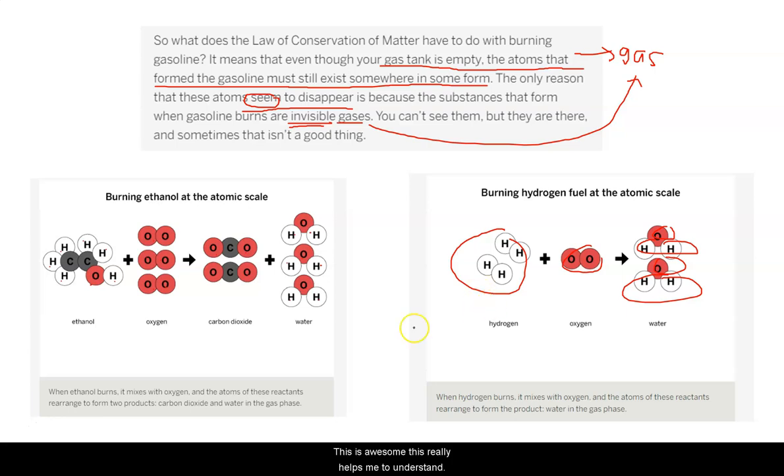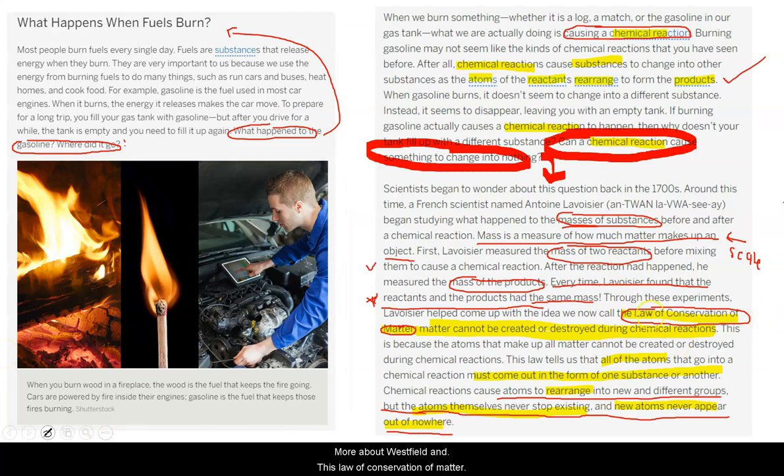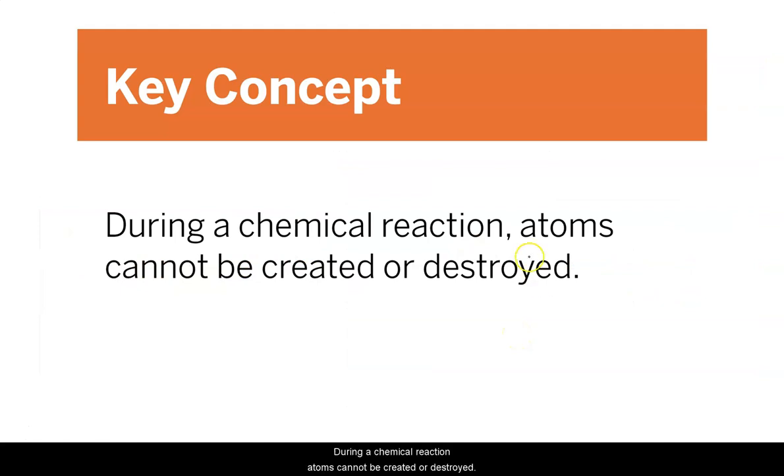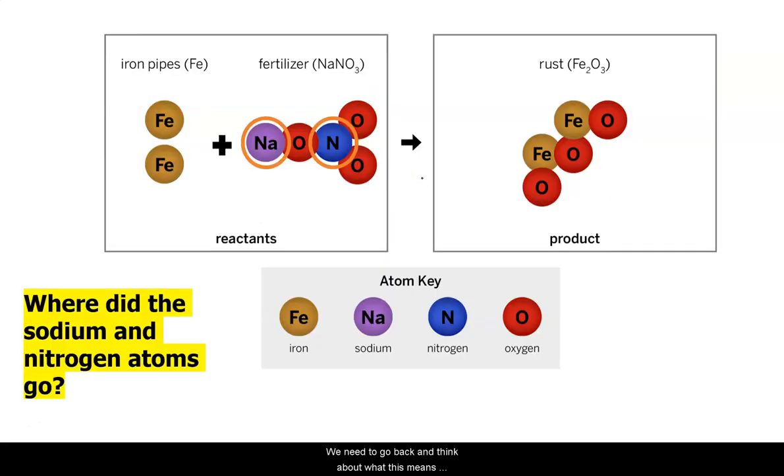This really helps me to understand more about Westfield and that the law of conservation of matter is telling me that we may need to be checking out the Westfield water once more. Because during a chemical reaction, atoms cannot be created or destroyed — they are simply rearranged. We need to go back and think about what this means for our reaction in Westfield.